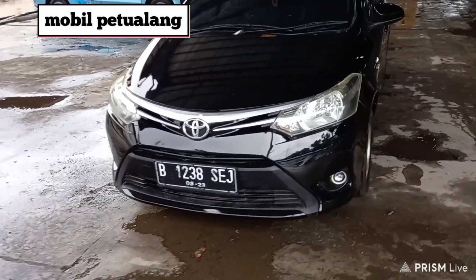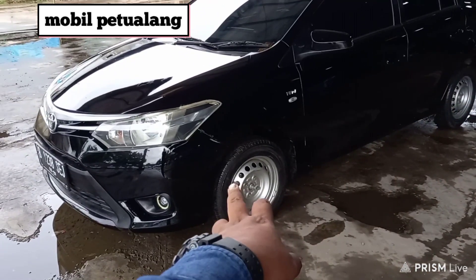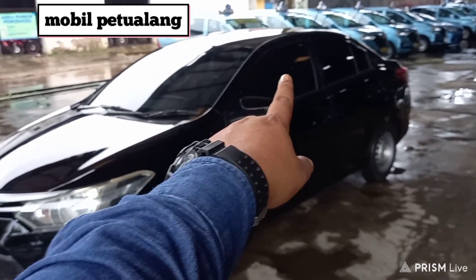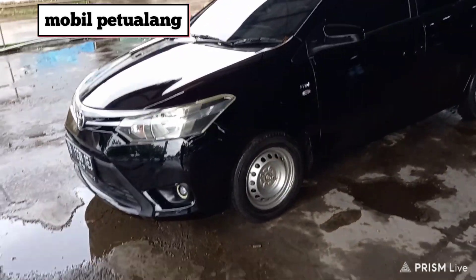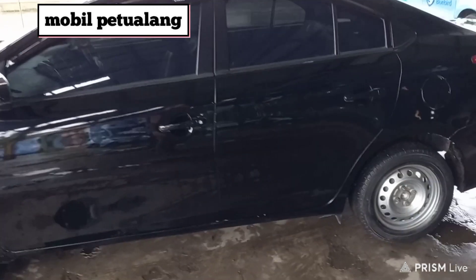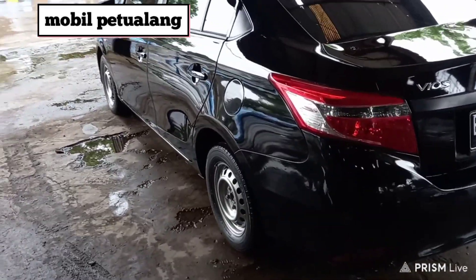Di bagian samping tidak kita pakaikan velg. Ini velgnya masih kaleng ring 14. Cuma request-annya minta yang tebal karena mau dibawa jauh, ini udah kita gantiin. Kemudian di sini masih ada spakbor fender, terus juga kaca filmnya sudah terpasang. Terus juga ada talang air berlogo Vios. Untuk kondisi catnya tentu saja masih mulus. Kurang velg aja, dipakein ring 17, 15, atau 16 juga oke.